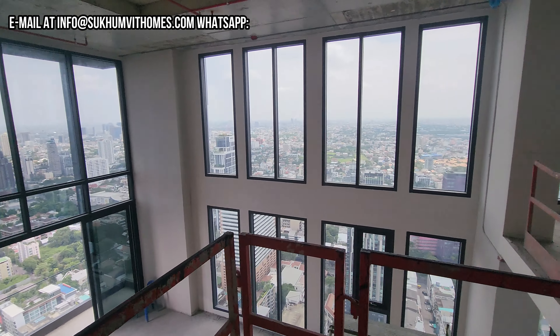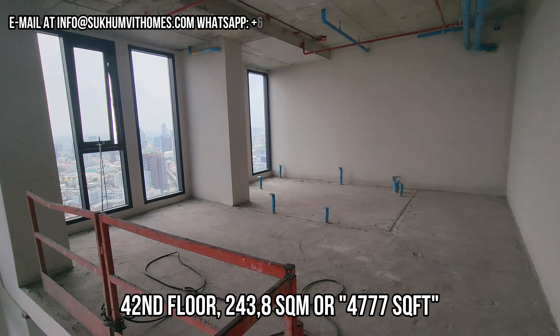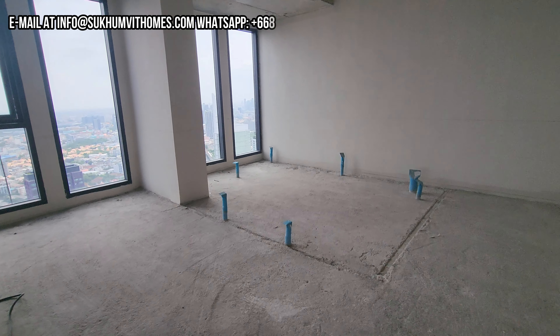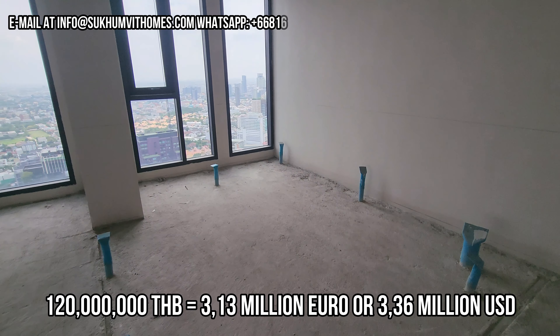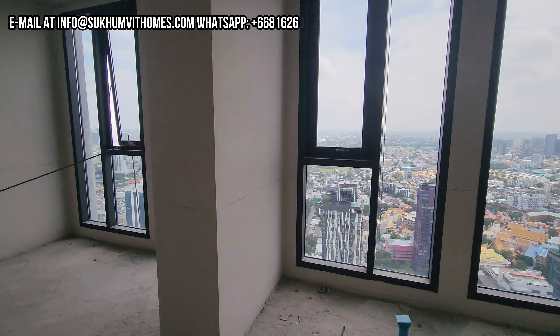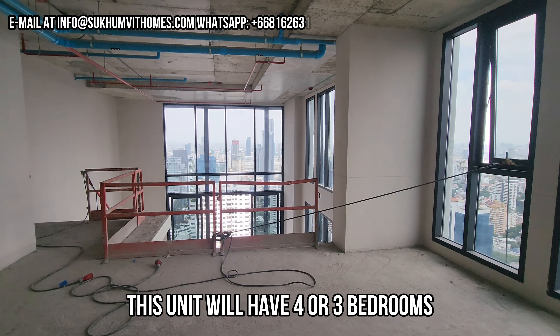So first I want to show you this bare shell penthouse. This is on the 42nd floor. The size of this unit is 243.8 square meters and the sales price is 120 million Thai baht. But as you can see, nothing's done yet.